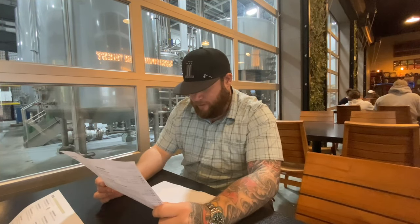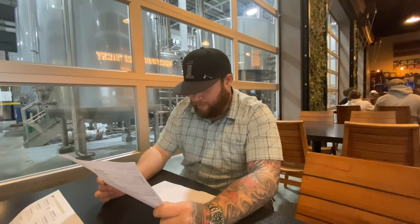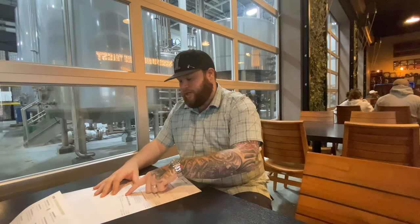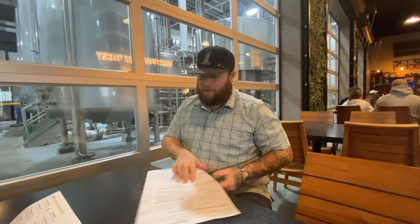They've got some pretty good ones. Looking like I might grab one of these barrel-aged ones — the rum barrel-aged Doomsday Hound. That sounds pretty good. They also have a cider. The wife is a very big fan of ciders, so they have an Inkjet that might sound good for her. We'll see.